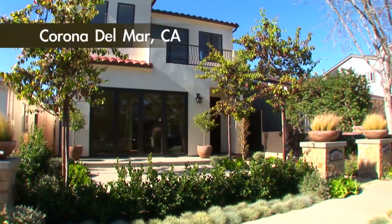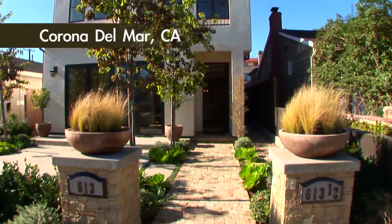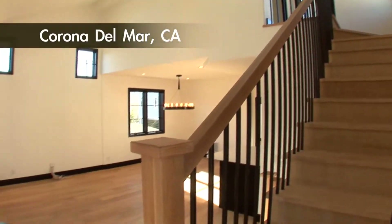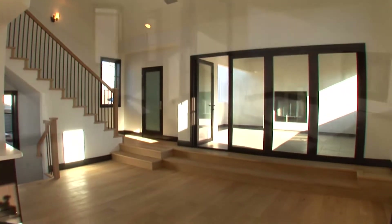The elegant exterior of this modern design, along with its amenity-filled interior, will impress even the most discriminating buyer. Vaulted ceilings and easy patio access will draw you to this relaxing refuge.